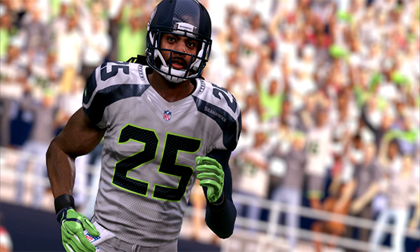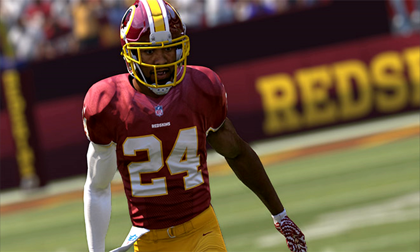Starting at number 1 with these cornerbacks — who is the best in Madden 17? It is Josh Norman, now of the Washington Redskins. He is number 1 at 94 overall, which is low to be the highest rated player at a position, especially a premier one such as cornerback. There are 2 receivers rated above 94: Antonio Brown at 97 and Julio Jones at 96.